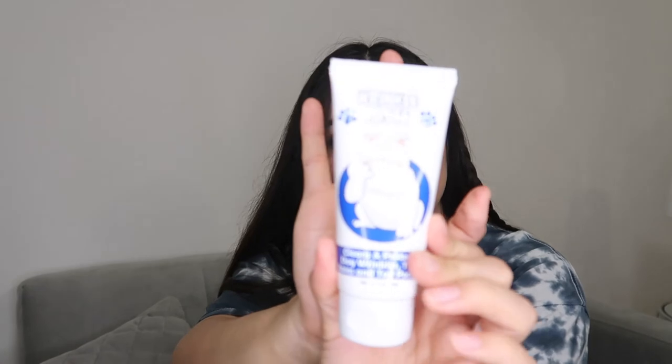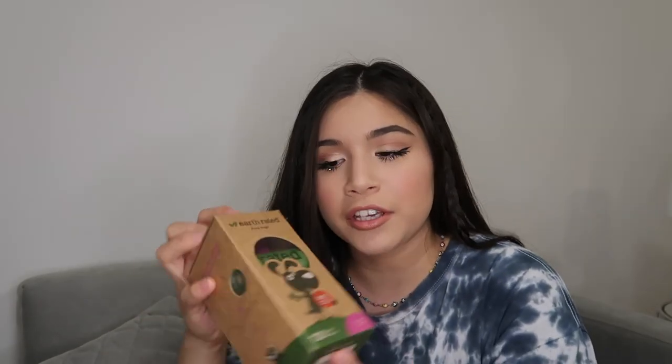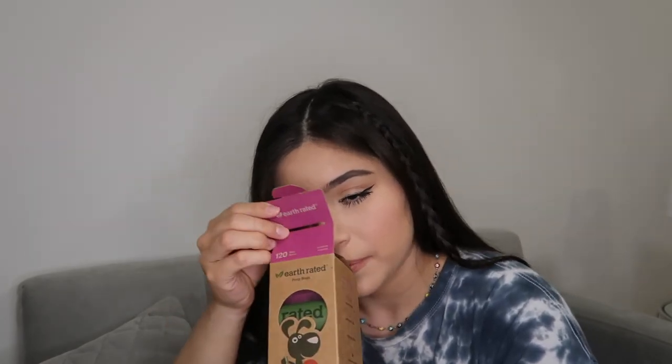The second product is called Wrinkle Paste — it cleans and protects dog wrinkles, tear stains, and tail pockets, but we really only use it for his tear stains. The poop bags we use are the earth-rated lavender scented ones. I like that they're scented — I just put them in my fanny pack whenever we take him on walks. You can also find them at TJ Maxx and Marshalls, which might be cheaper than Amazon.